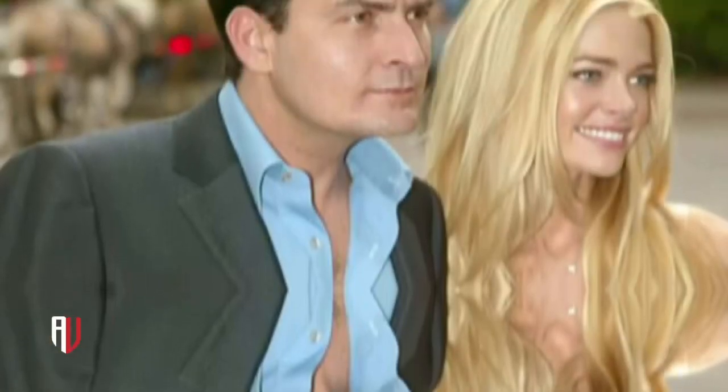In conclusion, Beyoncé's Renaissance World Tour wardrobe is a testament to her artistic vision and passion for fashion. Each custom-made look tells a story and contributes to the overall experience of her performances. From timeless elegance to bold and daring statements, Beyoncé continues to set trends and redefine the boundaries of fashion in the music industry.